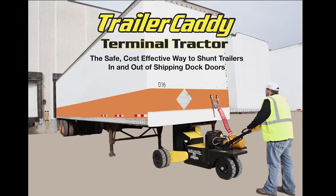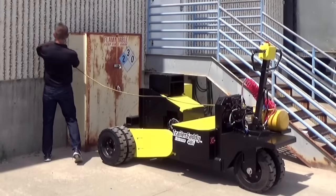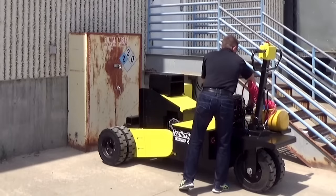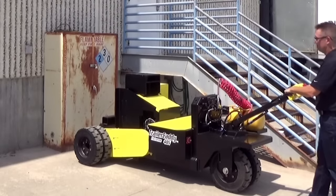Introducing the battery-powered Trailer Caddy Terminal Tractor from DJ Products. The Trailer Caddy Terminal Tractor revolutionizes the way semi-trailers are moved in and around loading docks. It allows any dock employee to simply and safely relocate trailers at a moment's notice for one quarter the cost of a new terminal tractor.